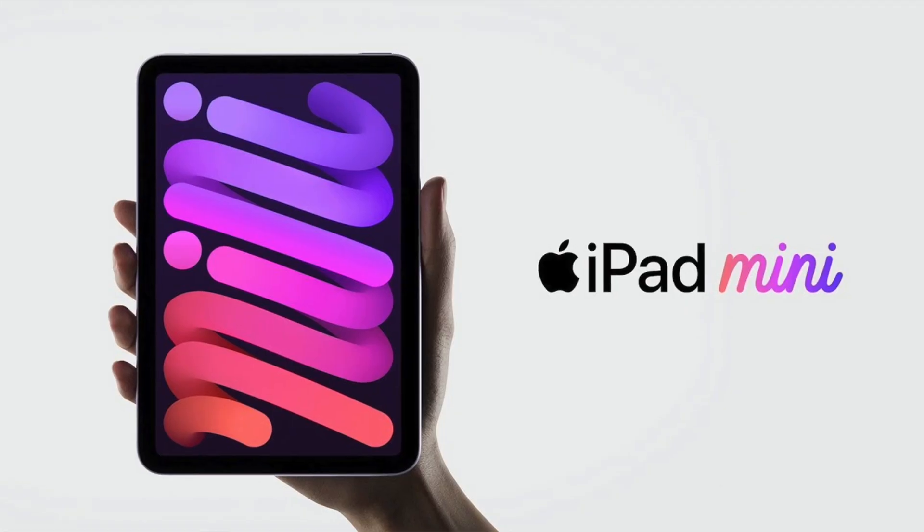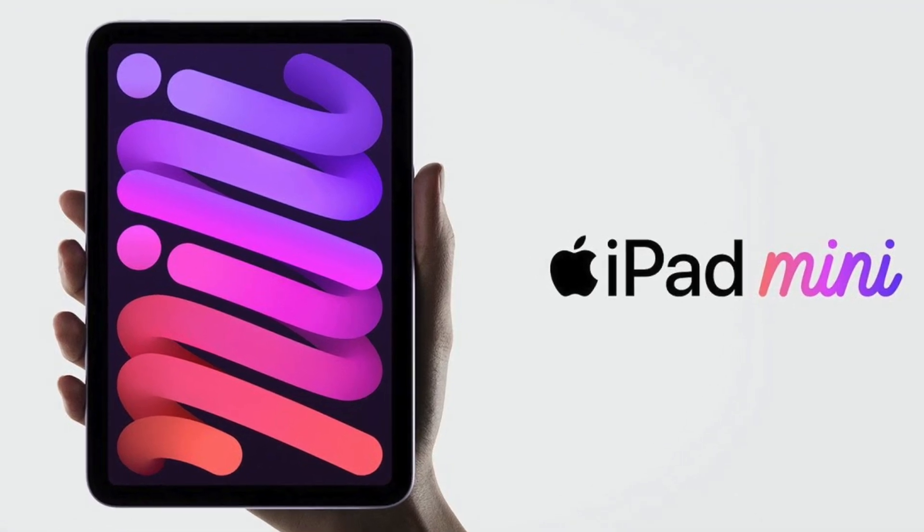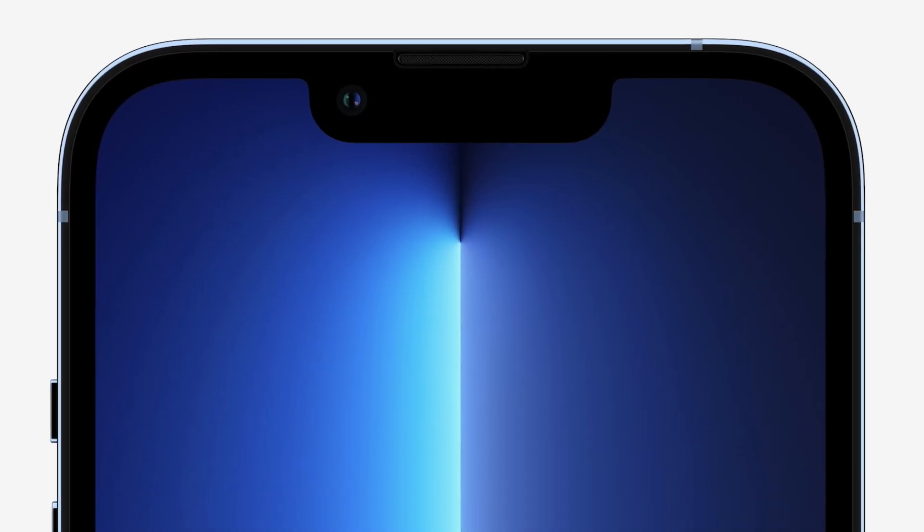Anyway, that's pretty much it. Tell me in the comments below — are you going to buy the iPad mini 6 or one of the iPhone 13 models?